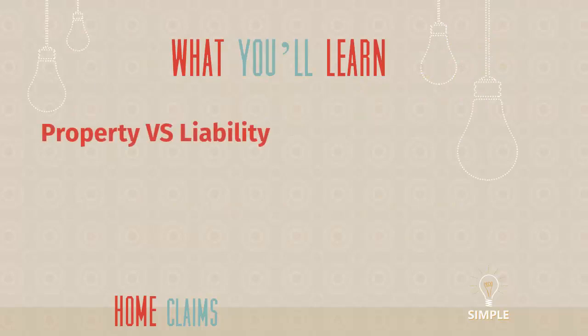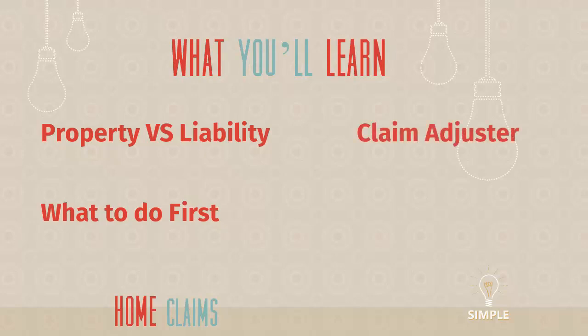What you're going to learn in this video is pretty simple. We're going to start with property versus liability, two different kinds of coverage that exist on your homeowner's policy. Then we'll talk about what to do right when a claim happens — your first decisions. We'll talk about a super important person in the process, the claim adjuster. And finally, I'll walk through how a claim goes, who does what, and all those kinds of things.